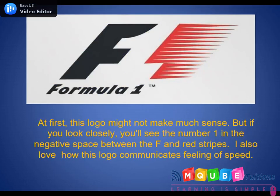Formula 1. At first, this logo might not make much sense, but if you look closely, you'll find the number 1 in the negative space between the F and the red stripes. The logo also communicates the feeling of speed.